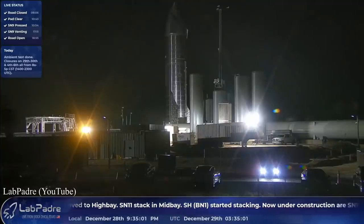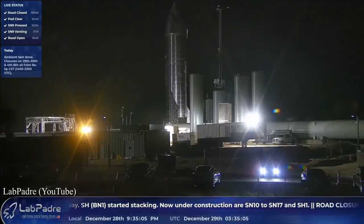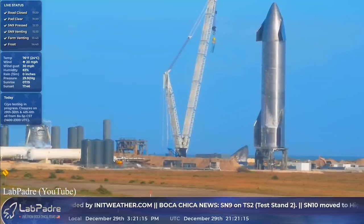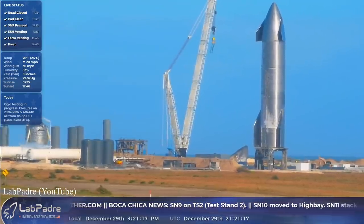So last week we discussed Starship's quick return to the launch pad after December 9th's 12 and a half kilometer flight. Well, since our last episode, SN9 has begun its series of stress tests — starting, of course, with the ambient nitrogen leak check on Monday. All must have checked out because the following day a cryoproof was performed and even the forward and aft RCS thrusters were tested.